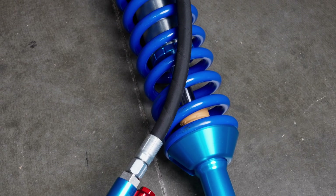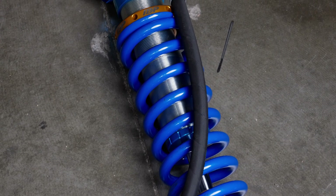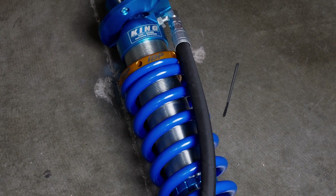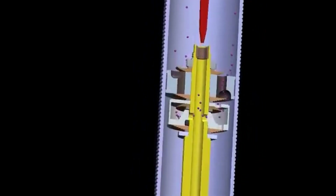Then when you hit a bump big enough for the suspension to compress through most of its travel, the pin at the end of the body engages and slides into the hollow portion of the shaft. It blocks the ports to the IBP or red piston, and then all the oil has to go through the valving of the primary piston, which is usually set up stiffer on both compression and rebound.